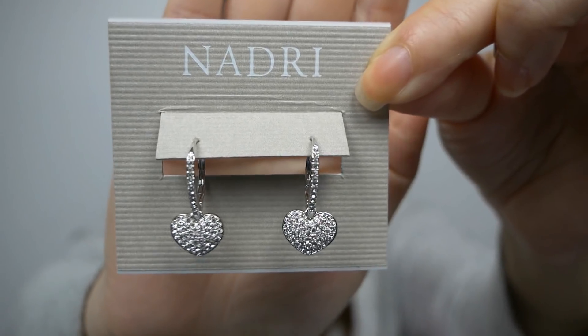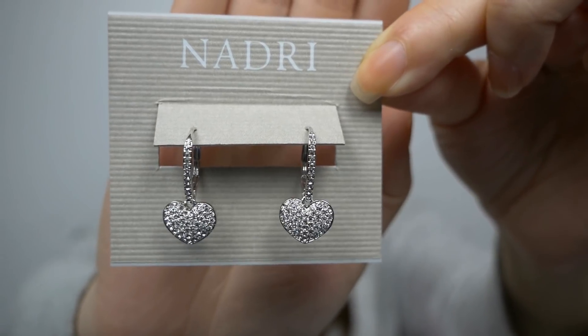Nordstrom Rack finally opened in downtown Toronto and of course I had to go check it out. The beauty section carried brands like Stila, Bobbi Brown, NYX, Smashbox, and Glam Glow. I find that the variety isn't quite as big as what the States offers, where they carry stuff from Urban Decay, Too Faced, and Lorac. But here's to hoping we'll see brands like that in the very near future. The only thing I picked up from Nordstrom Rack were these earrings — aren't they so pretty? These ones were $25.97 and just totally caught my eye.